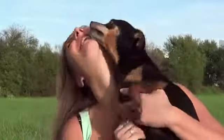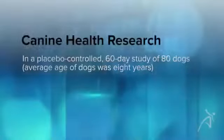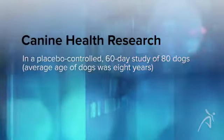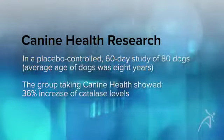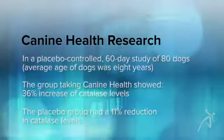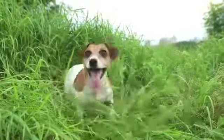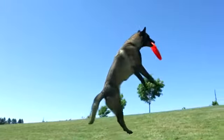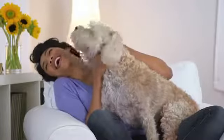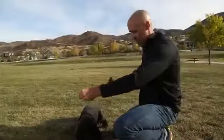In a recent placebo-controlled study of 80 dogs, researchers found some important benefits of Canine Health. These dogs were 8 years old on average and were supplemented with Canine Health or a placebo for 60 days. The group taking Canine Health had a dramatic 36% increase in catalase levels, while the placebo group showed an 11% reduction in catalase levels. This tells us that in a similar manner to how Protandim works in humans, Canine Health is increasing cellular production of our natural internal protective antioxidant enzymes. It's also noteworthy that with this heightened level of cellular protection, the dog owners noticed a significant 23% improvement in their dog's cognitive function as well as their overall physical function.